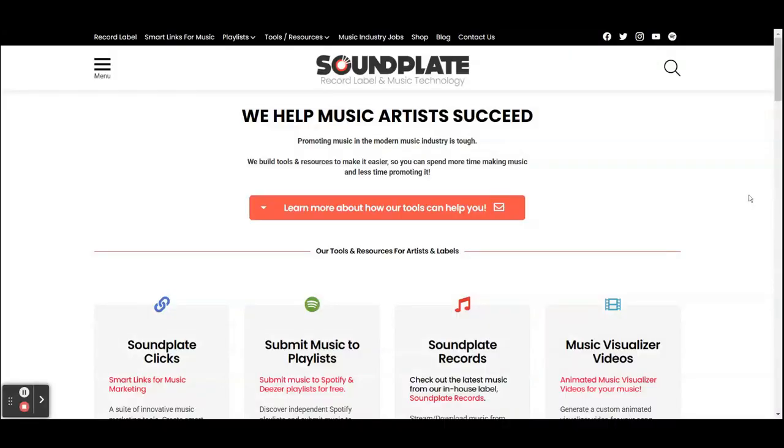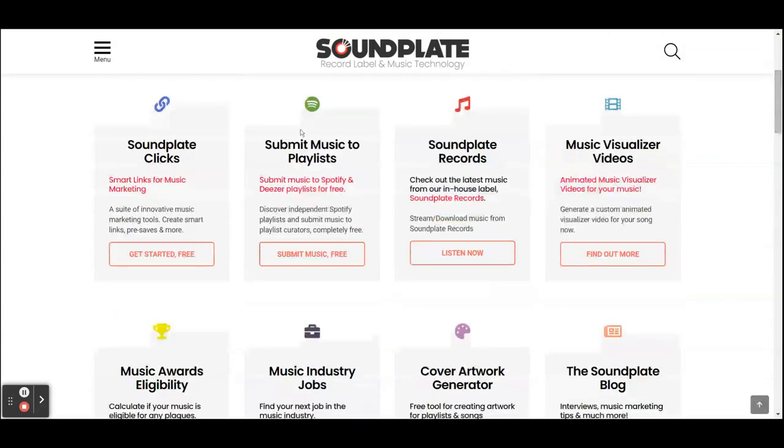Here it is. It says Soundplate, record label and music technology — we help music artists succeed. Promoting music in the modern music industry is tough, so they build tools and resources to make it easier, so you can spend more time making music. As you can see here, it says 'submit music to playlists' — you want to click that.